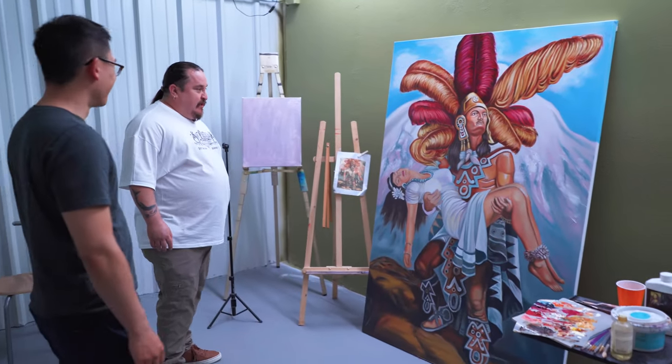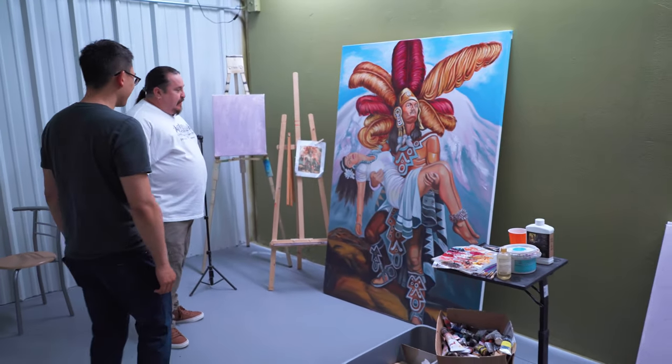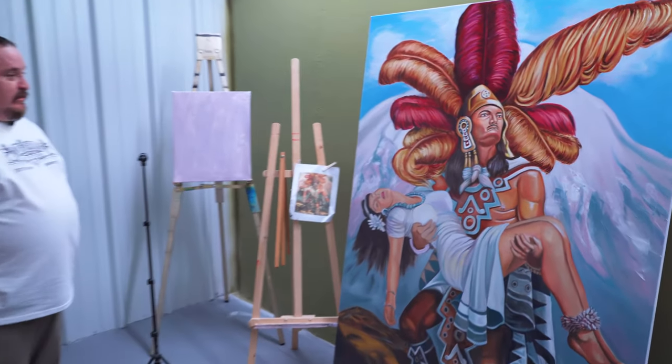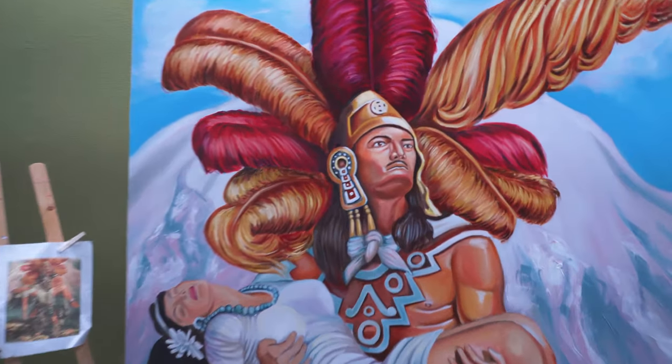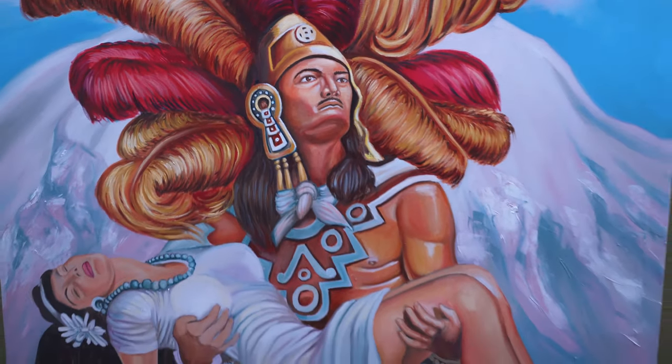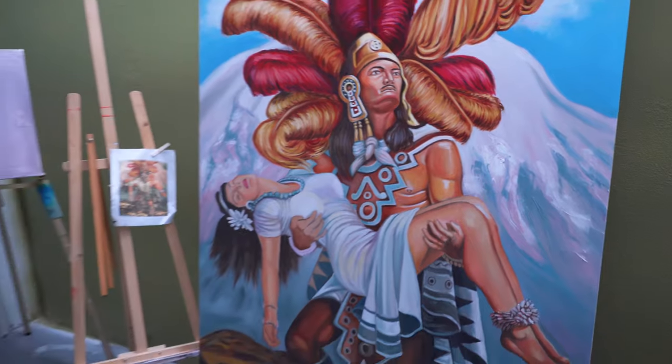This is where the magic happens. Whenever I have free time, I come in here and try to get some paint on the canvases. This is a custom size that I built. This is an old Mexican folktale — it's really hard to pronounce. Even the lettering on it is pretty tough. That looks awesome.